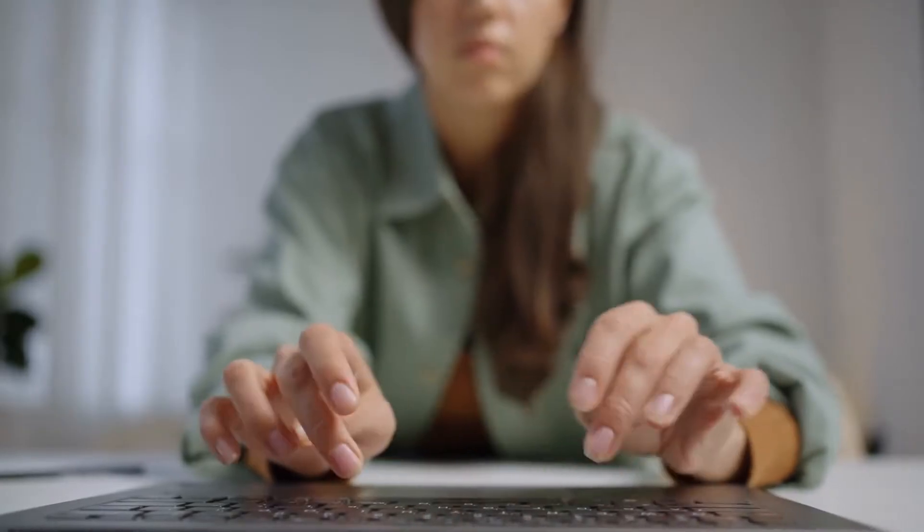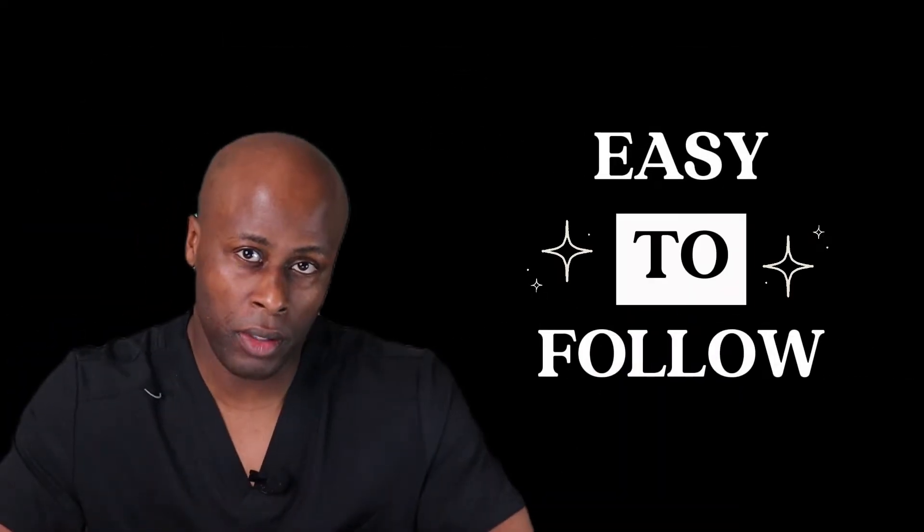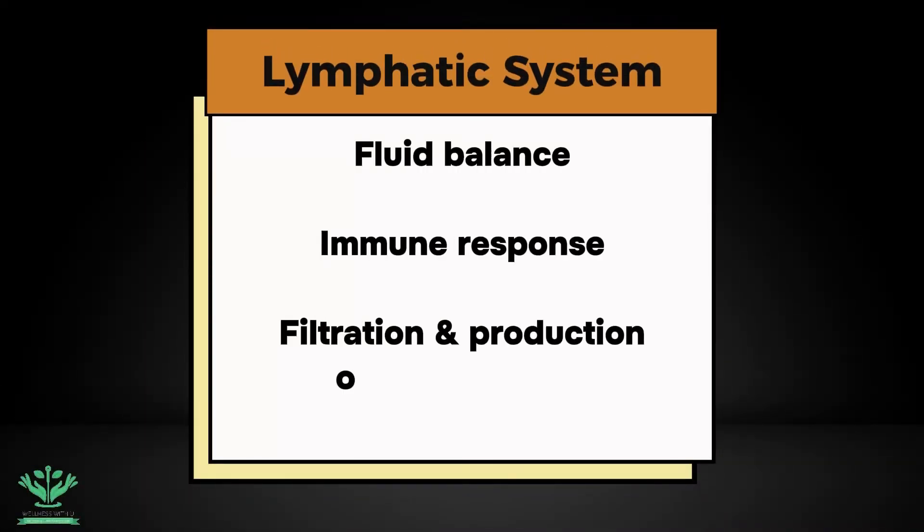Are you looking for a straight-to-the-point explanation about the lymphatic system but are having a difficult time finding it? In this video, as a practitioner, I'll be sharing an easy-to-follow explanation about the lymphatic system and its three major components.